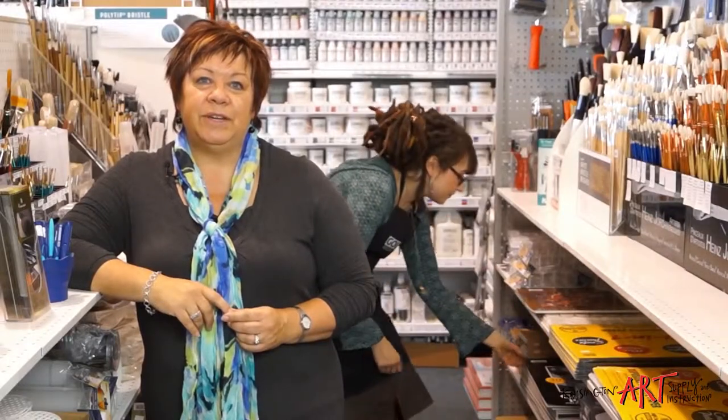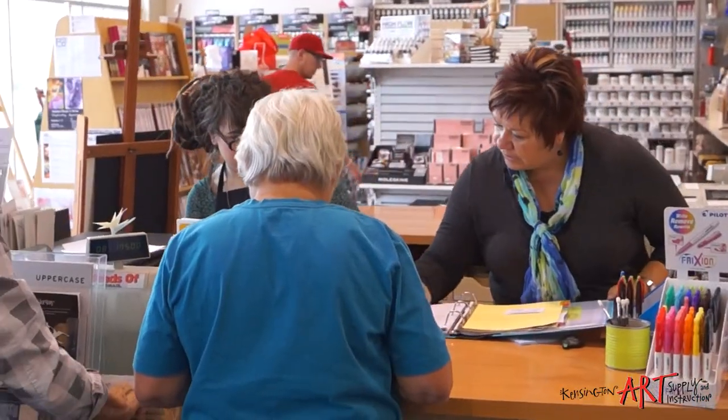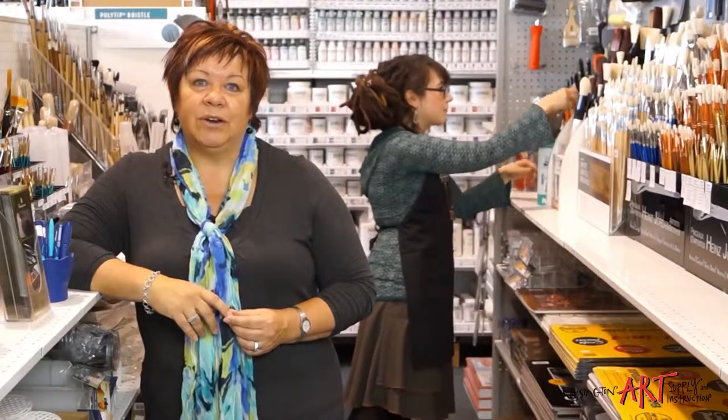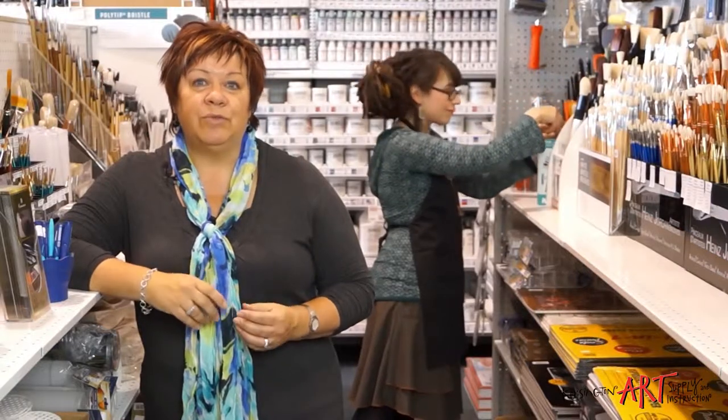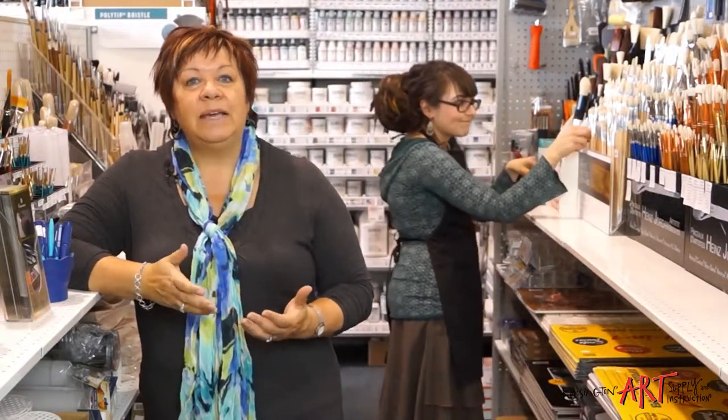I get to sell fun and creative art supplies to artists of all kinds, whether you're a beginner or professional. Our friendly and knowledgeable staff are here to help, offer advice, answer your questions, and perhaps even inspire you, as all of our staff are working artists. Customer service is important and that's what we're known for — we're here to help you as an artist shine.